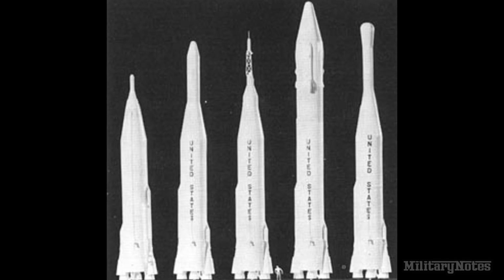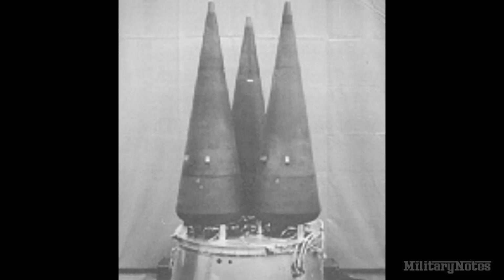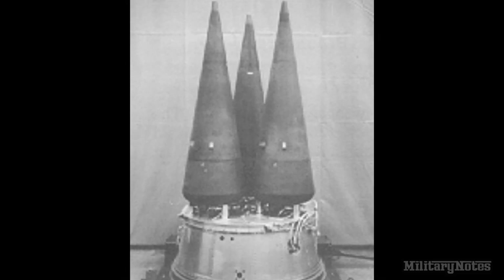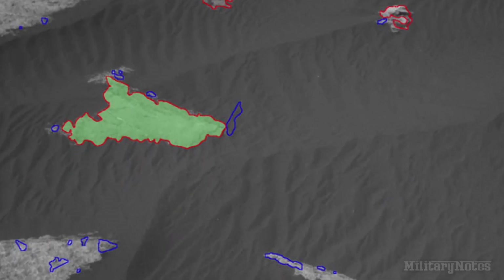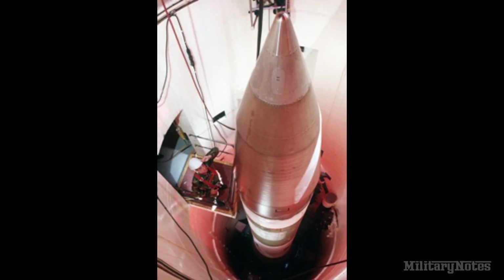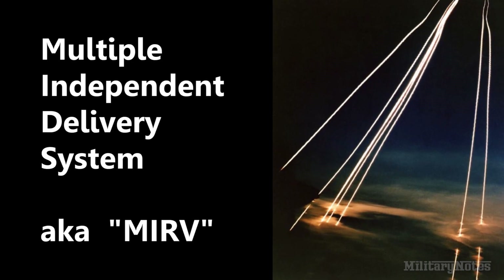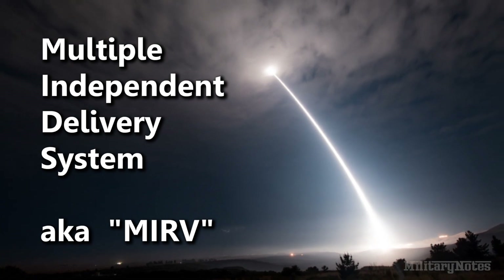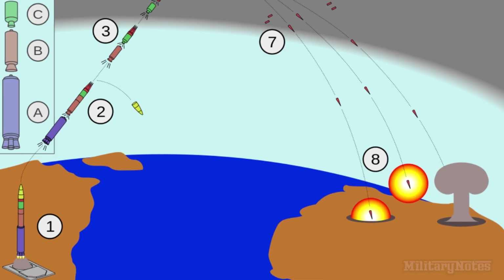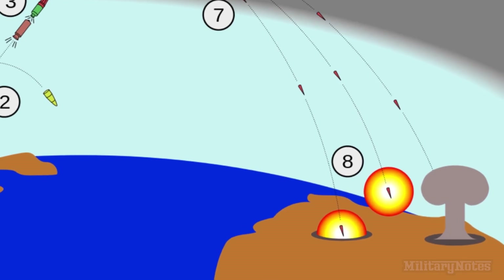Until the Minuteman 3, all previous ICBMs had one warhead that could only strike a single target, and the systems were hard to retarget. Minuteman 3 had the ability to carry up to three warheads and had rapid retargeting capability, making it easy to switch targets and giving planners a lot of flexibility. Minuteman 3 had a better guidance system than its predecessors known as the Multiple Independent Delivery System, making it more accurate, with more than twice the blast radius, and the ability to strike targets up to 8,000 miles away.